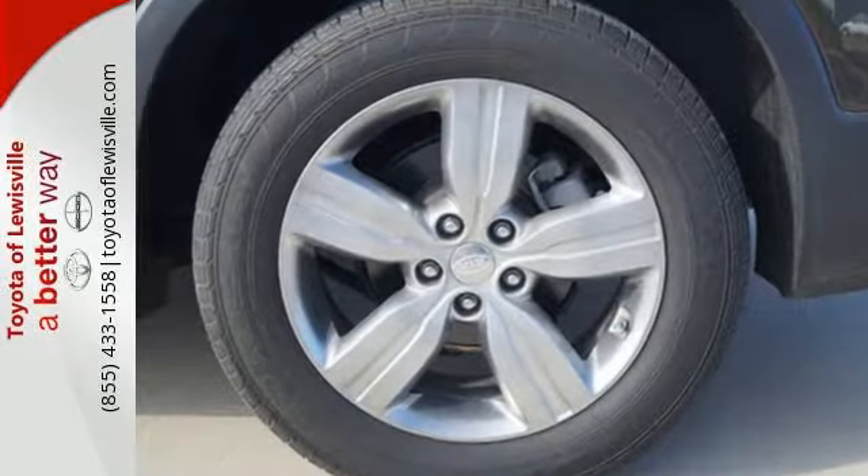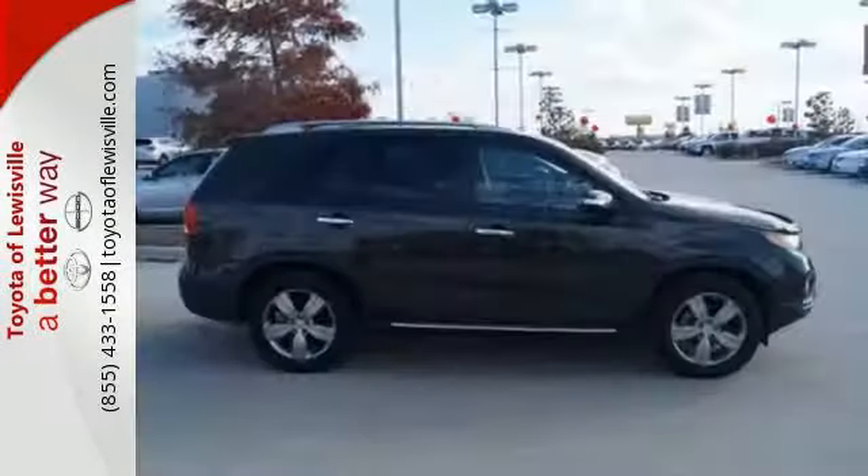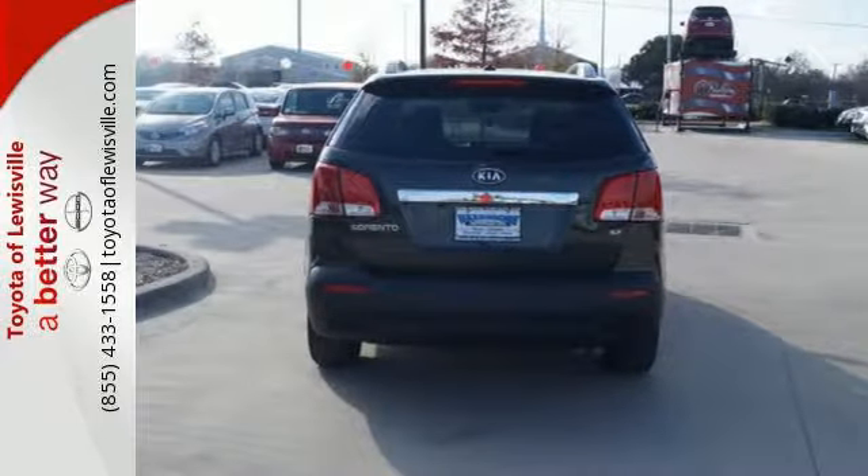Its standard features are nothing to walk away from, such as ice-cold air conditioning, cruise control, a CD player, and privacy glass. And its anti-lock brakes and stable handling protect everyone as you're on the road.